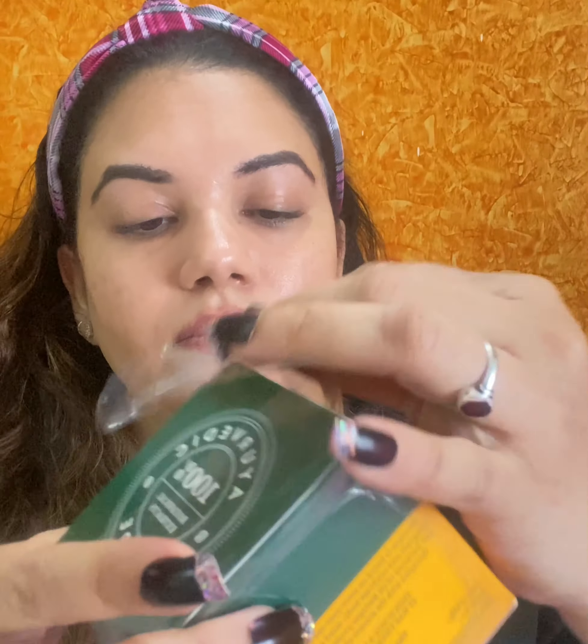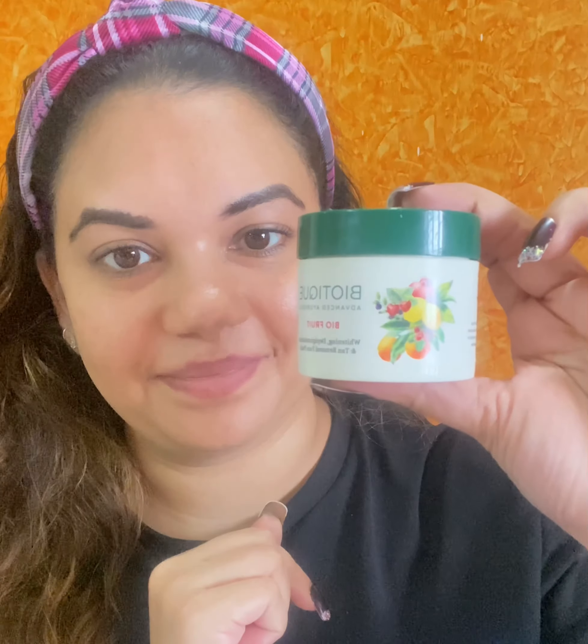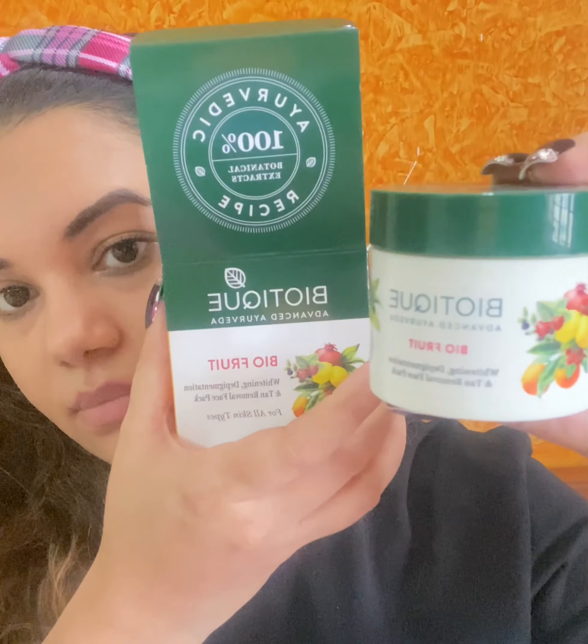This product is my favorite — this is the Bio Fruit Whitening and Depigmentation and de-tanning pack. This is suitable for all skin types. All Biotique products are based on 5000-year-old Ayurvedic recipes. This is a luxurious depigmentation pack blended with the juices of pineapple, tomato, lemon and papaya fruit to visibly lighten skin for a fairer, flawless look.